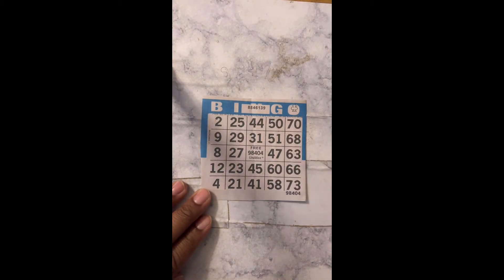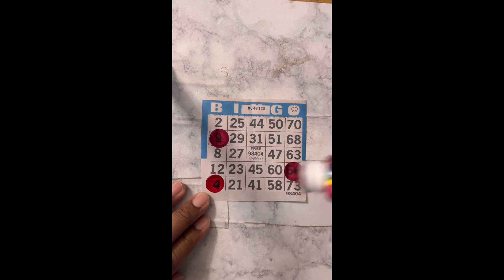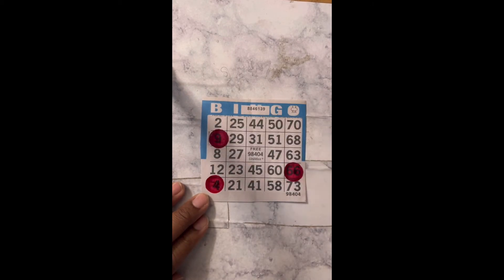G46. O66 — yes, got one. B13. I26. And the single bingo can be anywhere on the paper — it can be diagonal, it can be straight down the O row, the G row. B4. Or across. G55.